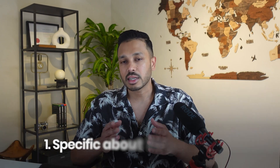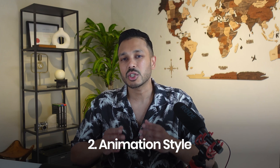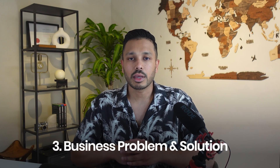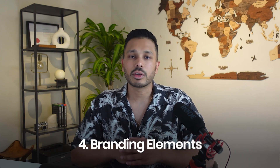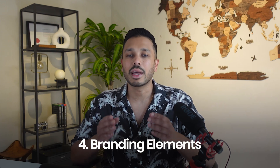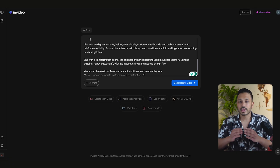Here's where things get really interesting. I'm going to create a professional animated explainer that any service business can adapt for their needs. When you're creating a prompt, you want to include four elements so you're not creating random content, but something that actually works for your business. Step one: be specific about your target audience. Step two: mention the animation style you want. Step three: include your business problem and solution. Step four: specify the tone and branding elements.